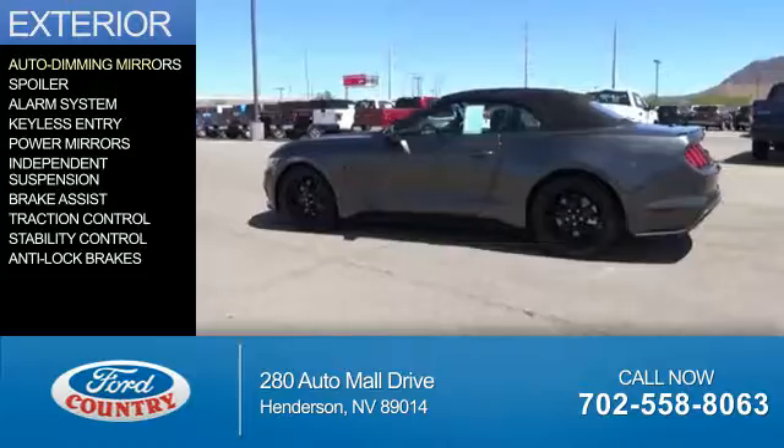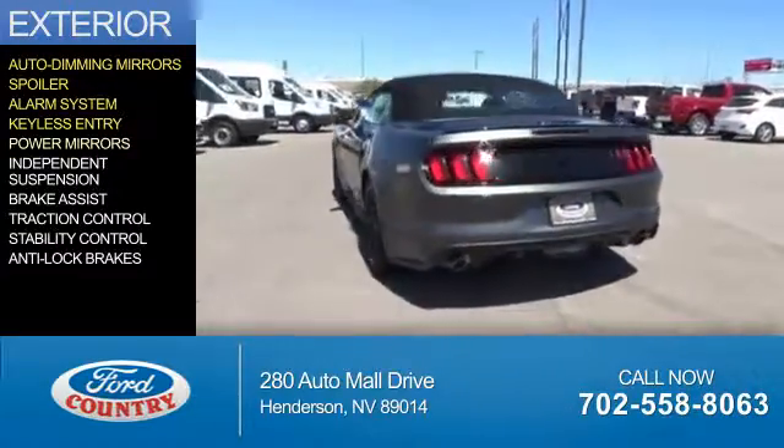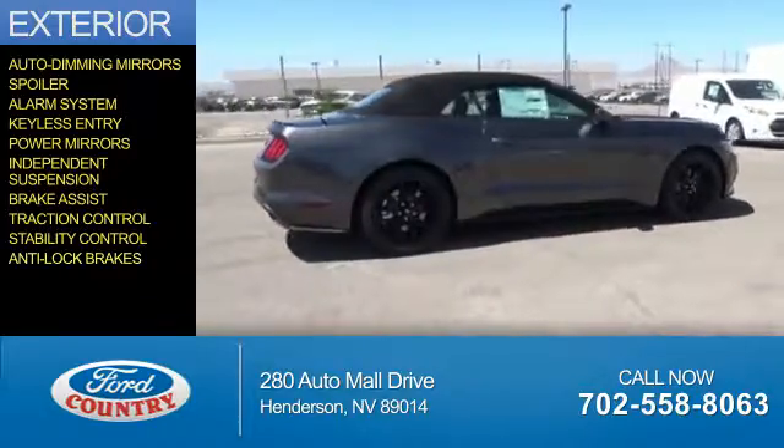The features include auto dimming mirrors, a spoiler, an alarm system, keyless entry, power mirrors, independent suspension, brake assist, traction control, stability control, and anti-lock brakes.